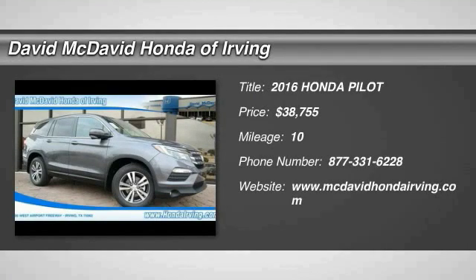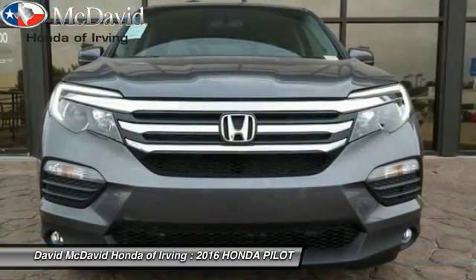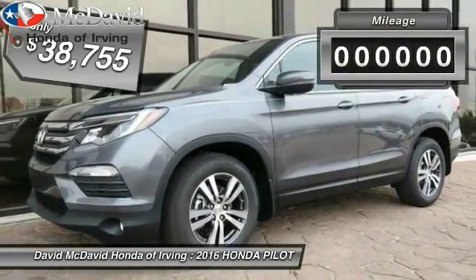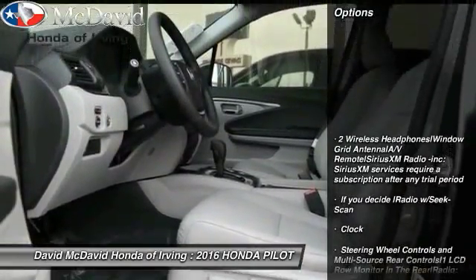2016 Honda Pilot — optimal utility, indulgent interior, powerful performer. You'll be ready for almost anything in the Honda Pilot, and it's priced below forty thousand dollars. This vehicle has less than 100 miles. Here are some of this vehicle's great options.